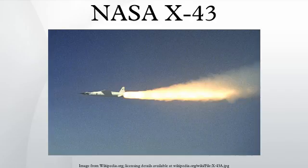Phase I was a seven-year, approximately $230 million program to flight-validate scramjet propulsion, hypersonic aerodynamics, and design methods. Subsequent phases were not continued, as the X-43 series of aircraft was replaced by the X-51.